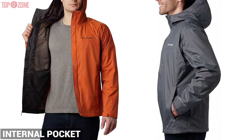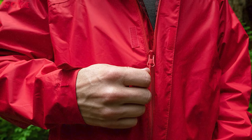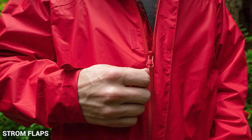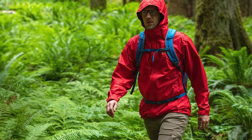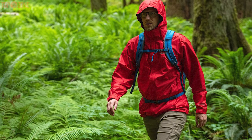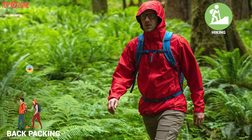It comes with three external zippered pockets — two on the sides and one on the chest — plus an internal pocket. The outer pockets feature storm flaps, as does the front zipper. This jacket is comfortable to carry everywhere, making it ideal for hiking, backpacking, or camping.